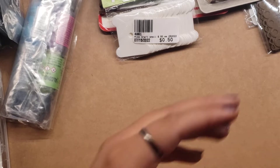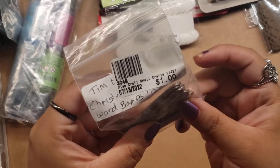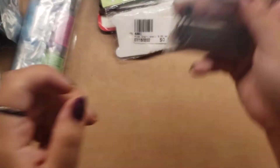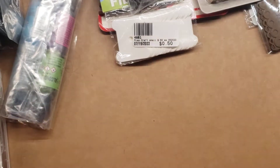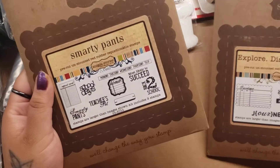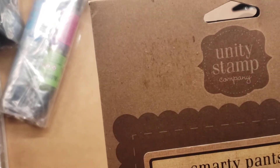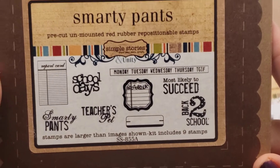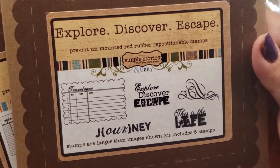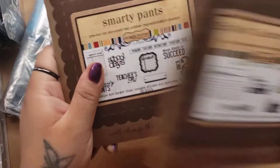Then I found these — it's a Tim Holtz Christmas Word Band, and they were 50 cents. I don't really use much of this stuff, but I know others do so I can gift it. Then I found these two by Smarty Pants — I really like this one, the report card design. I picked these up — I think they were $1 each, and they're brand new. So that was super awesome.